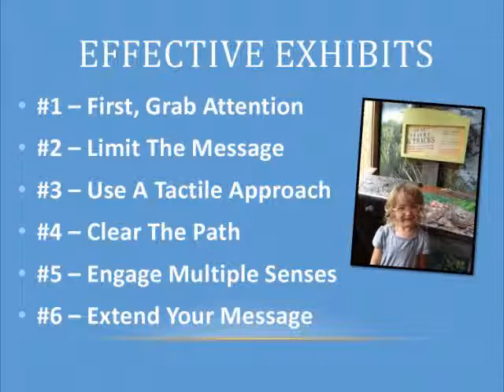Clear the path — if you want them to go to an exhibit and learn about that message, you've got to get all the clutter out of the way. Engage multiple senses: touch, sight, and don't forget about smell and hearing — those are really valuable, and some of those senses have made our exhibits even more popular in phase two. And then make sure you extend your message; it should be in there a couple of times, and always stay consistent with what that message is.